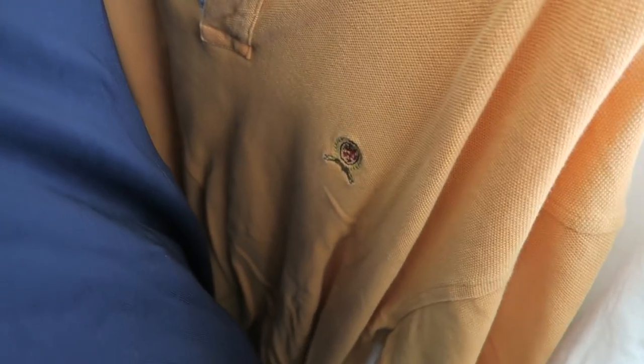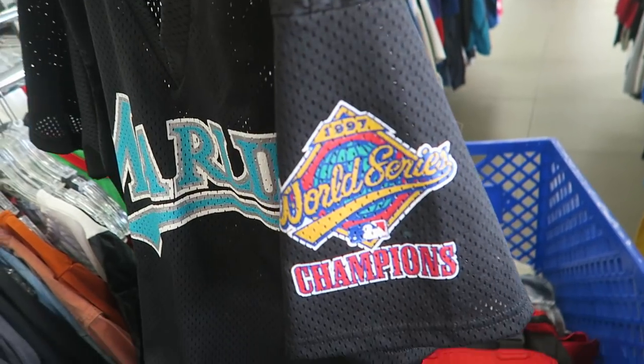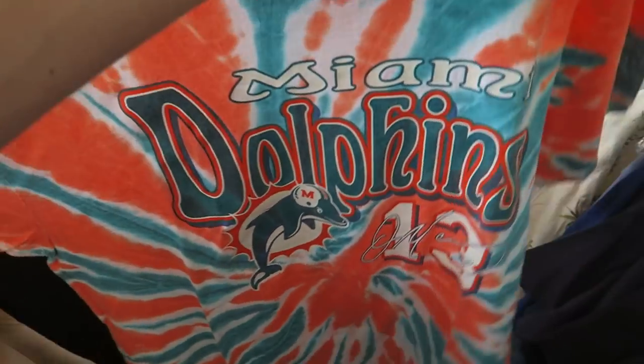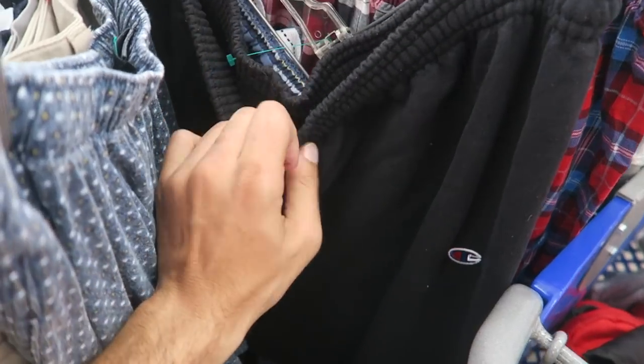Vintage Tommy Hilfiger peach polo — nothing too special, we're going to leave that. Marlins 97. Vintage Miami Dolphins — definitely copping. Vintage Calvin Klein jeans with the Calvin Klein spellout. Vintage Champion sweats — unfortunately they have a little stains at the bottom, so we're going to pass.